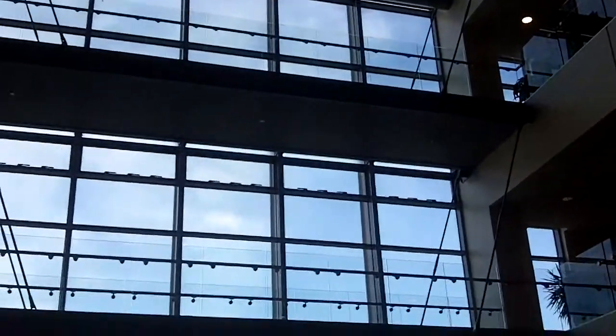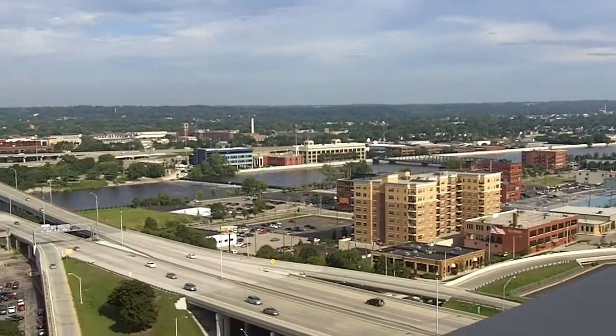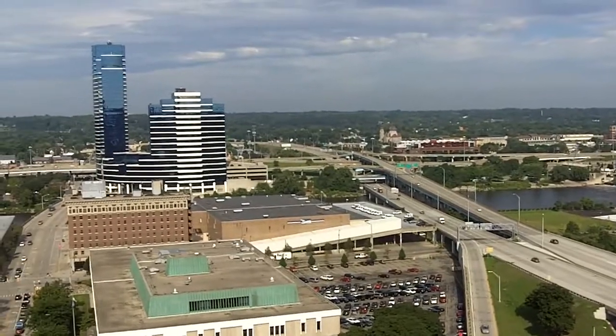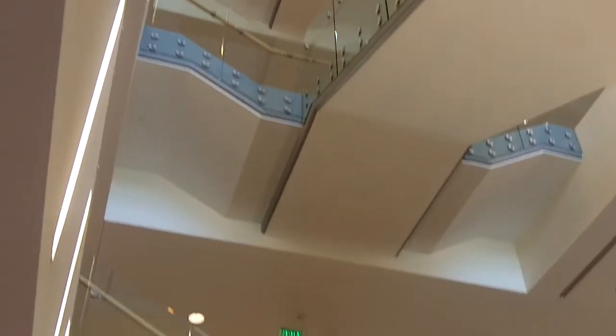As we talk about LEED, it did present us with some opportunities to look at other ways of developing systems for the building. We're very proud that the systems in this building are conventional systems, that they are well engineered, well implemented, using very sophisticated control systems, and we believe have reached a really high efficiency. Our original target was for LEED certification, and we're very proud that the entire team was able to achieve LEED Gold.